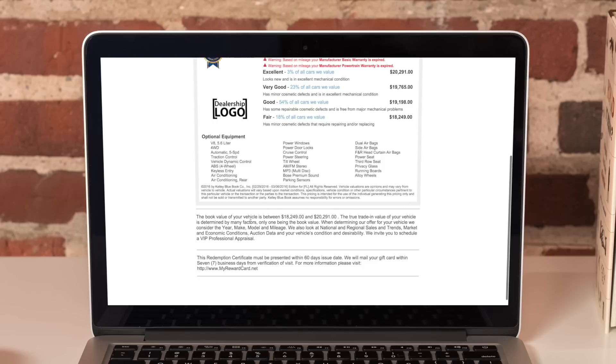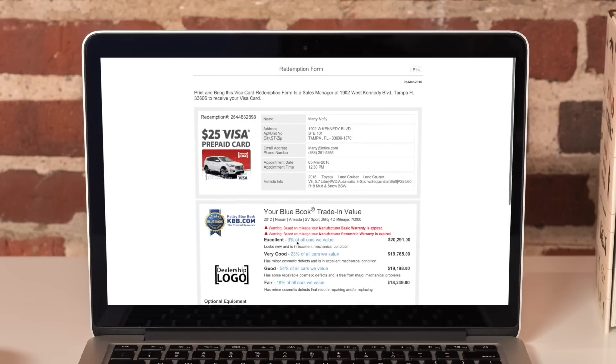If you'd like to convert more leads and sell more cars, please visit Entice.com and schedule a full product demonstration.